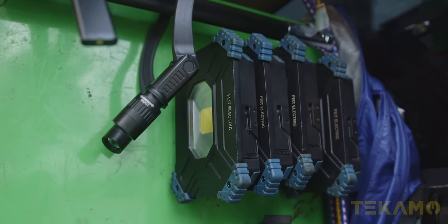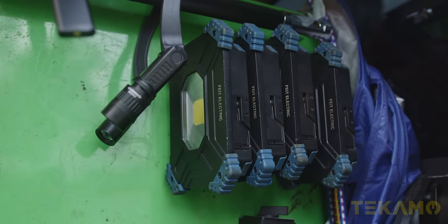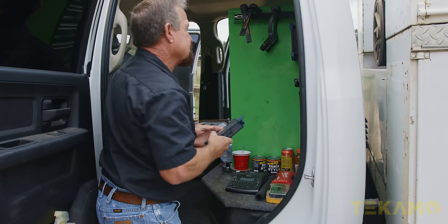I got these lights at Costco one time. They work pretty good too — if you have an electric, they're pretty bright, though they don't last as long.